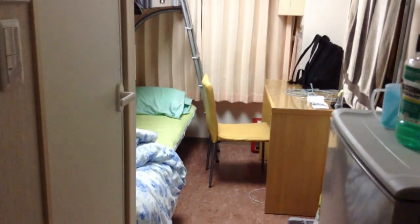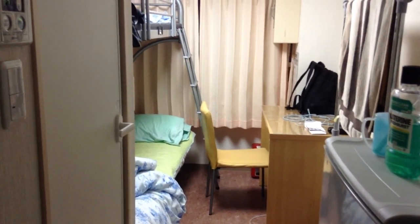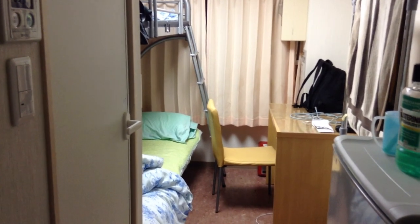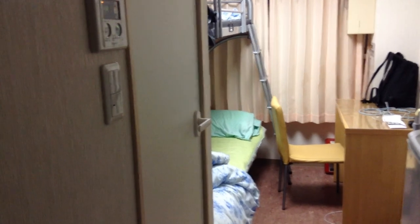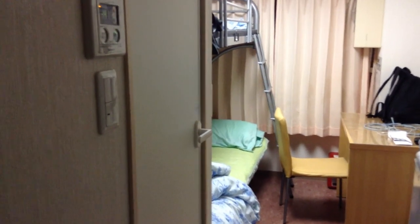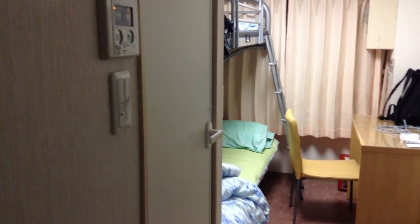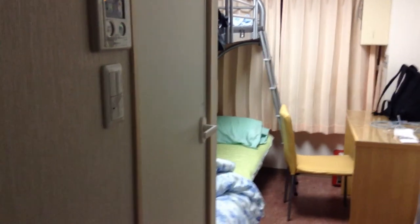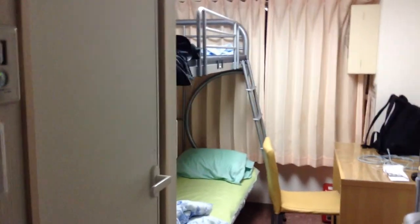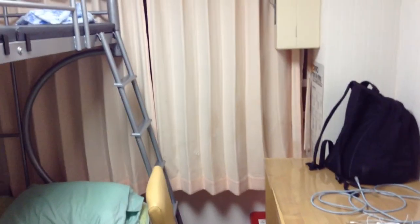That's it — this is the Ikebukuro dorm. You can get this type of dorm if you forgo the meal plan. If you're applying to KCP and you select the meal plan, you'll probably be placed in the Kasai dorms. Ikebukuro dorms are kind of small and that bunk bed is annoying as hell, but otherwise you kind of get used to it. That's pretty much the Ikebukuro dorms — if you forgo the meal plan you'll definitely be placed here.